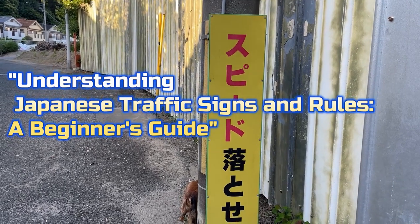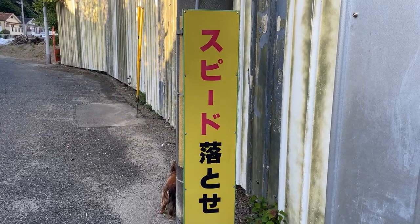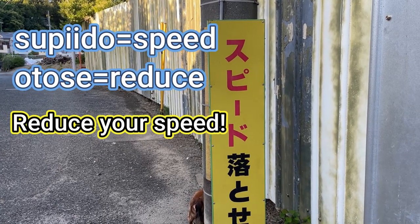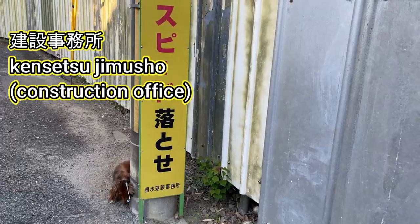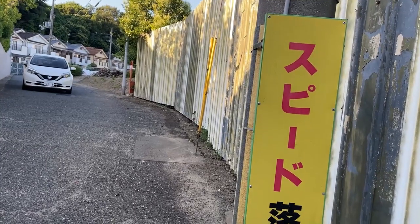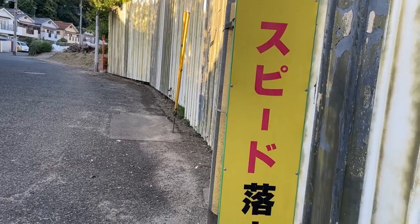Hello everyone, it's James in Japan. I'm going to talk about local road signs and traffic rules. The first sign you see says 'speedo otosei,' which means 'reduce your speed.' At the bottom is 'Kinsetsu,' a construction company. If you see red writing, that means be careful. 'Speedo' means speed and 'otosei' means reduce.